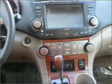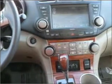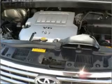Our door locks, power windows, power steering, cruise control, power mirrors, and AM-FM stereo with an MP3 player.